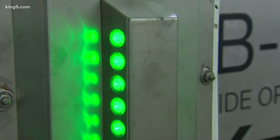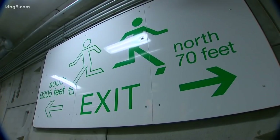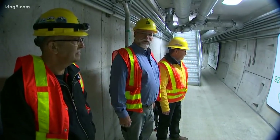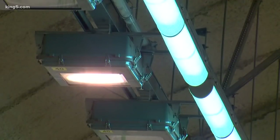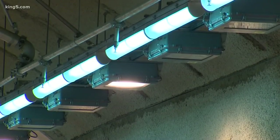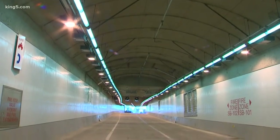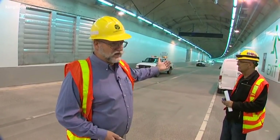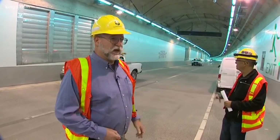Green lights mark the way to safety. There are lots of signs — 70 feet to the north to the stairwell, or 9,205 feet to the south to another set of stairs. And those bright lights in the ceiling will help your eyes adjust from the bright sunlight outside. When you're driving from the tunnel out into the daylight, your eyes will be able to handle that transition.